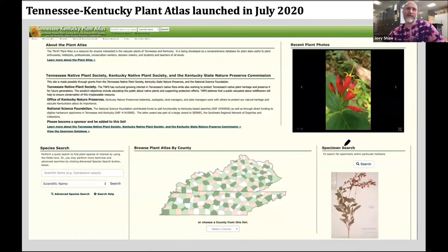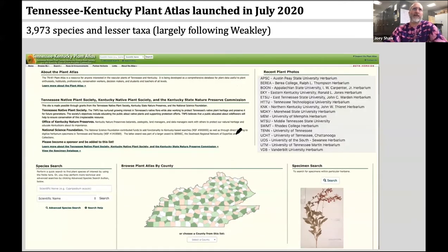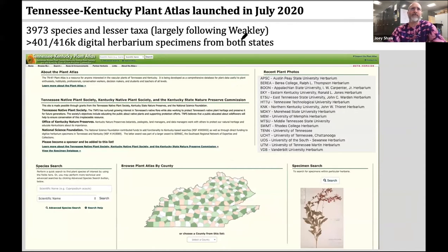We actually launched the Tennessee-Kentucky Plant Atlas in July 2020. Here's the landing page or homepage of the atlas. The atlas covers nearly 4,000 species and lesser taxa, with nomenclature largely following Weakley. There are over 401,000 digital herbarium specimens supporting the species distributions shown on this atlas.